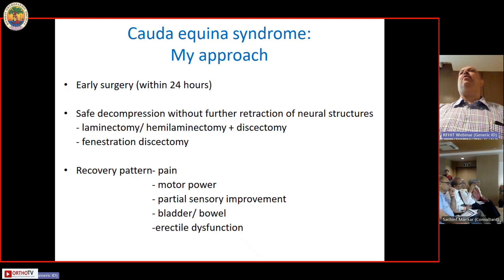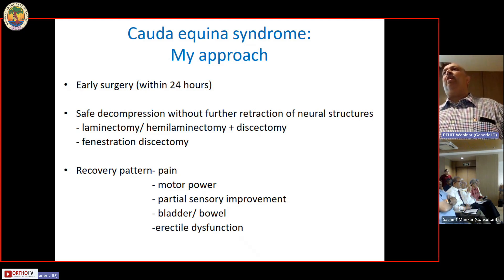I decided to tackle L4-5 because the acute event was the sequestrated disc at L4-5. Rather than tackling the cyst at a higher level — which was not something that could happen overnight and therefore was not the cause of the current problem — my goal was to solve her current situation. Her current problem originated from the extruded disc at L4-5, and that's what I tackled.